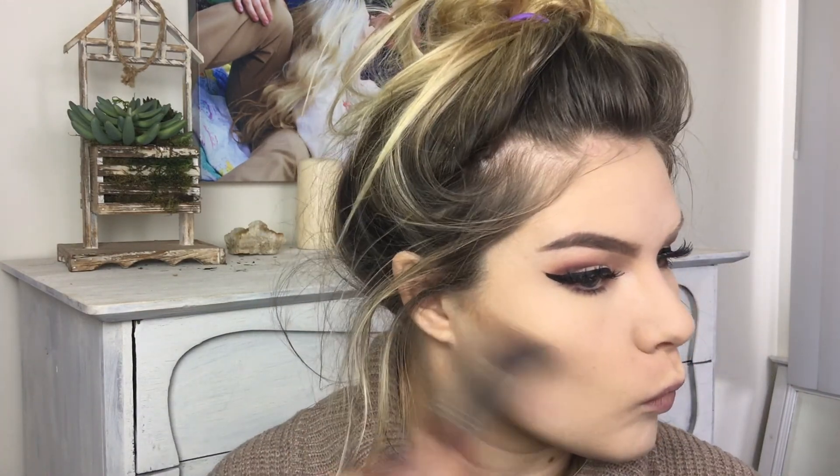Time for contouring. On the high-end side I'm using the Kat Von D Shade and Light palette, using the shade Subconscious. On the drugstore side I'm using the Profusion Contour palette, using the shade Walnut.